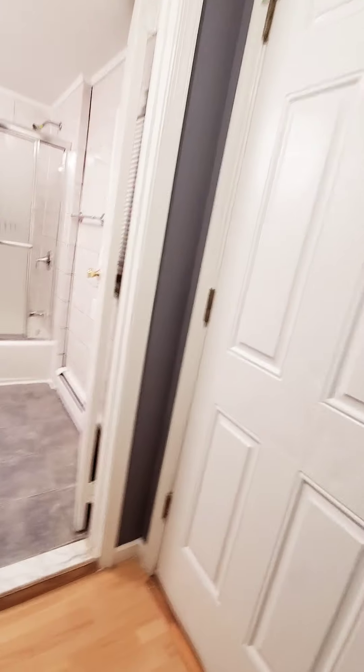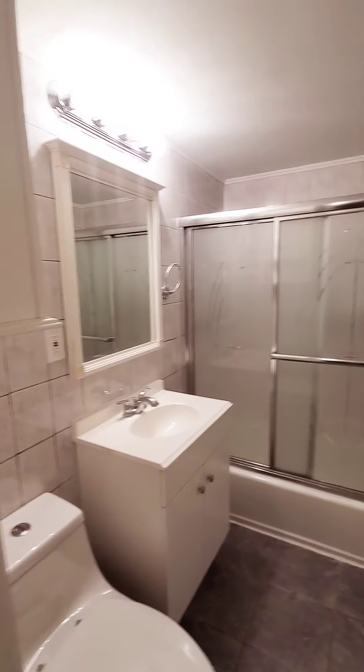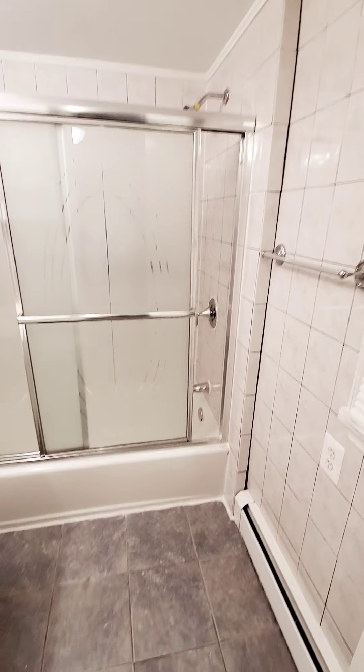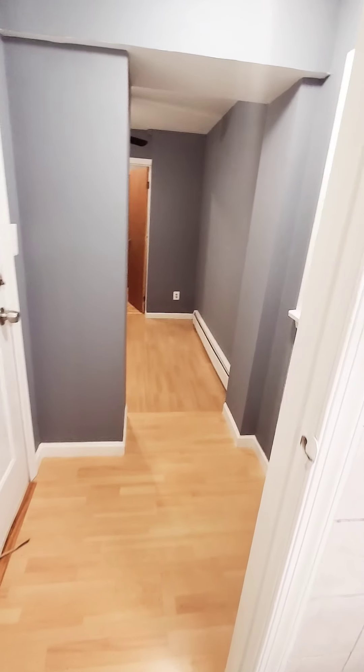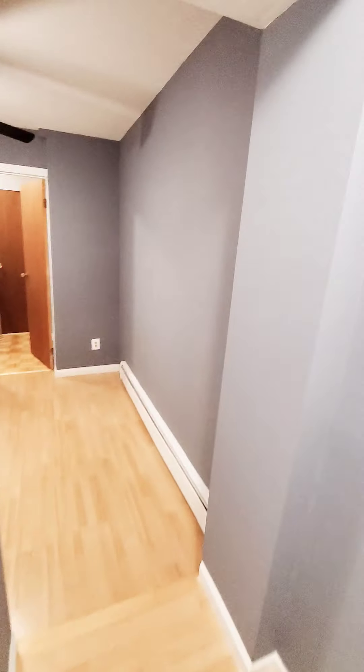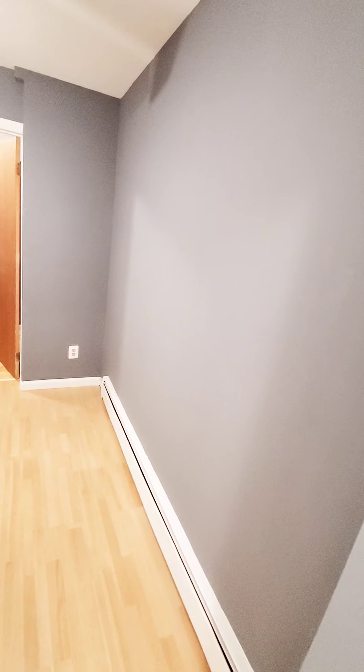As I was saying, it's more so of a den or pass-through bedroom to get to the full bed. And then we have a small rooftop patio.